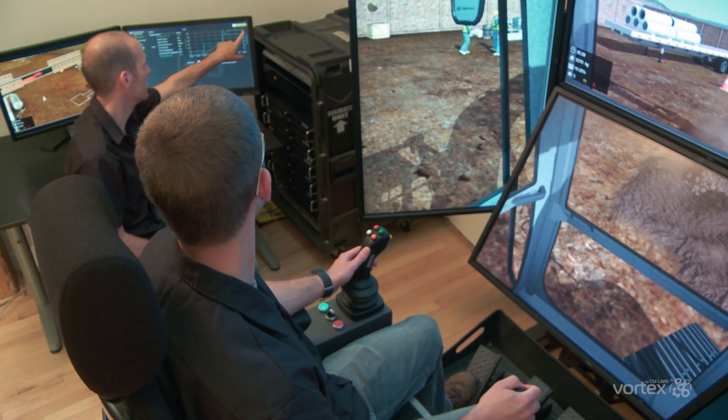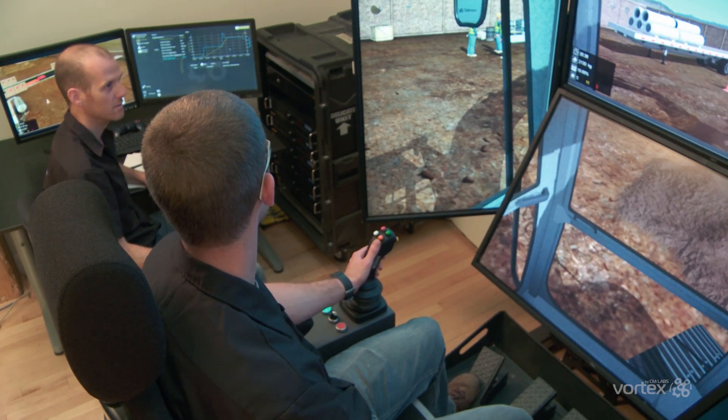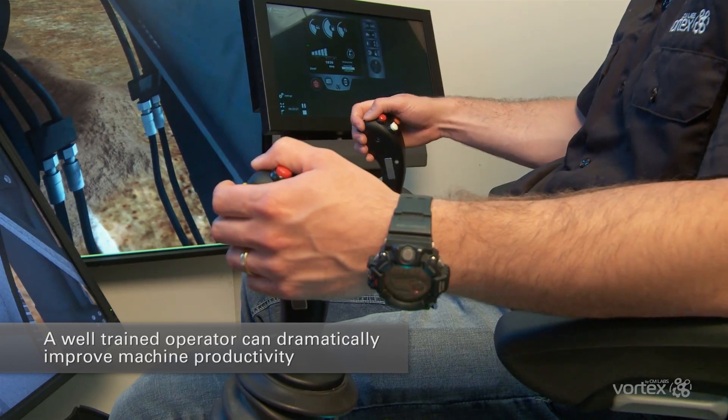When your operators train on a Vortex Simulator, they gain the real-world skills they need to operate heavy equipment safely, which means a lower risk of incidents on the worksite. In addition, a well-trained operator can dramatically improve machine productivity and lower the cost per ton in operation.